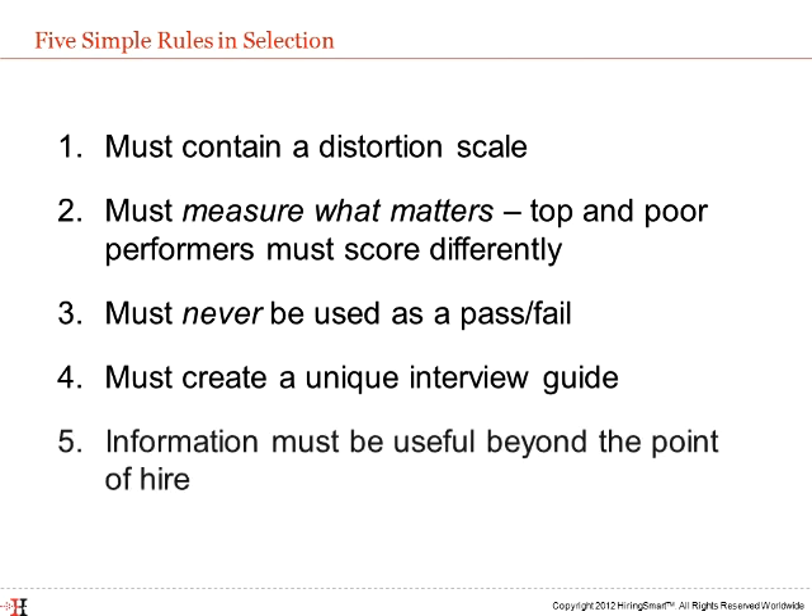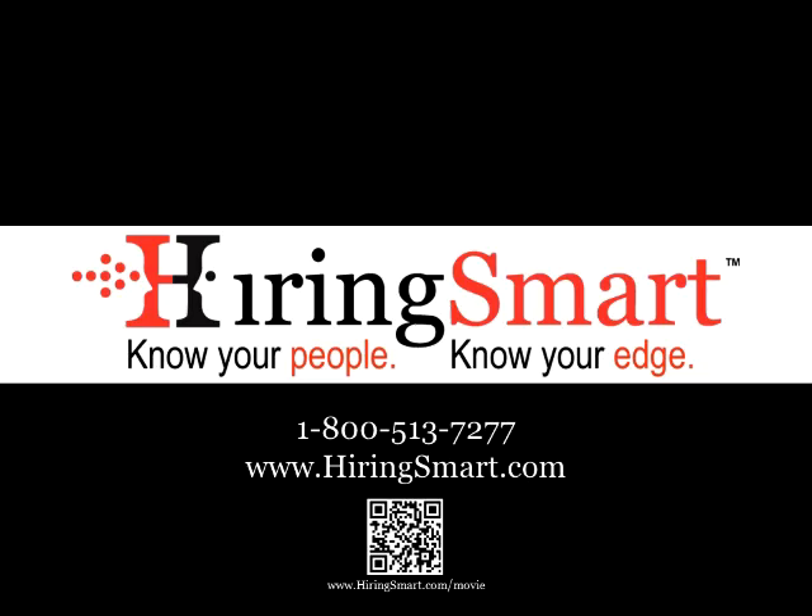Rule 5: And finally, the information collected during the hiring process all too often ends up never being used again after the person is hired. A Hiring Smart approved assessment tool provides a coaching report that can be used throughout the employee lifecycle to assist with onboarding, future development, and succession planning.